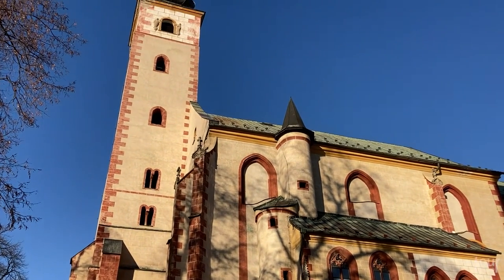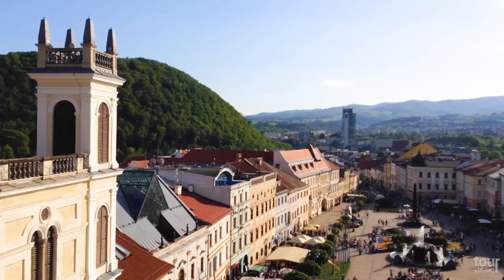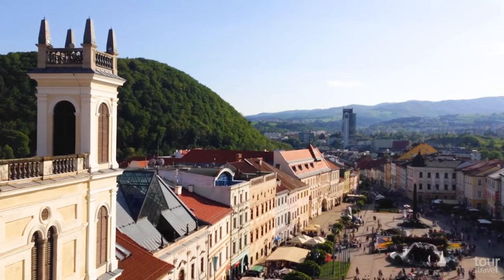From Bratislava, Banská Bystrica is easily accessible by highway or by train.